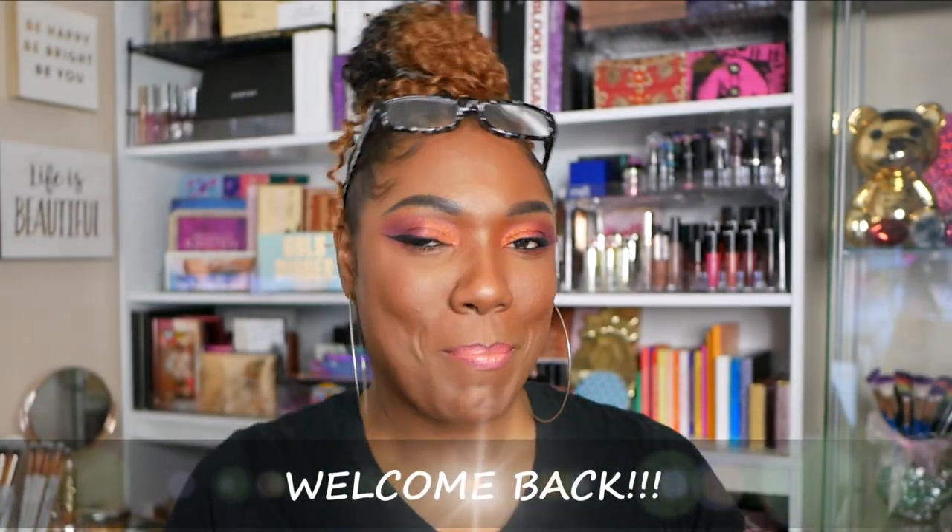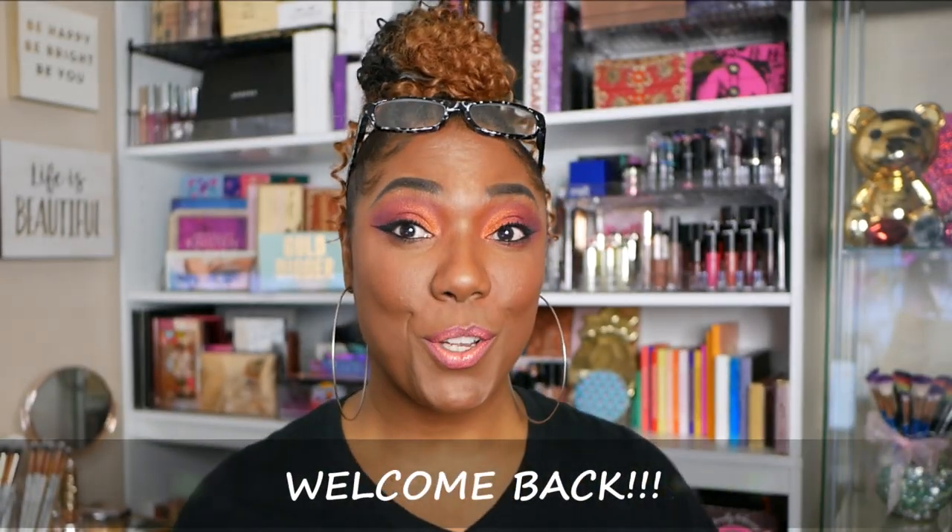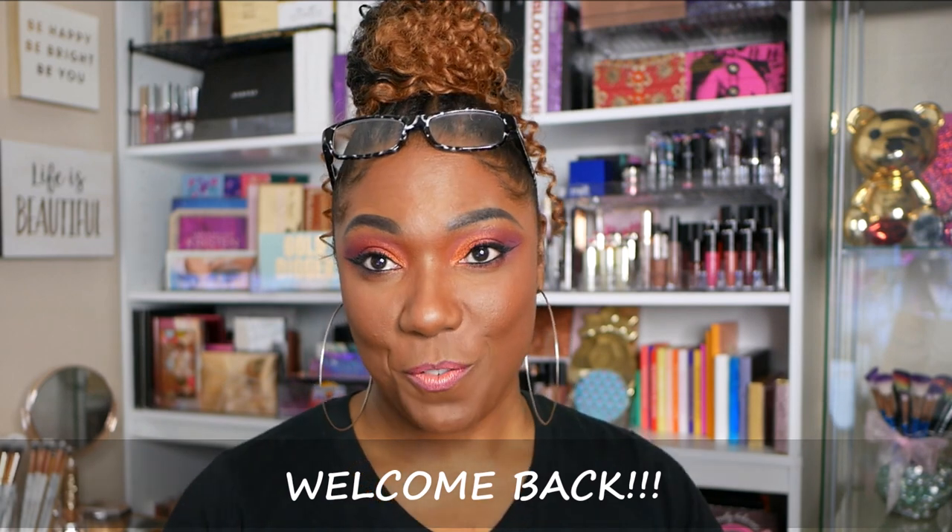Hi guys, welcome back to my channel! If you're new, welcome — thank you for stopping by. I'm opening my February BoxyCharm box today. I've seen a few spoilers and hints about what's going to be in here, so I think I have a decent idea what's inside, but you never know.